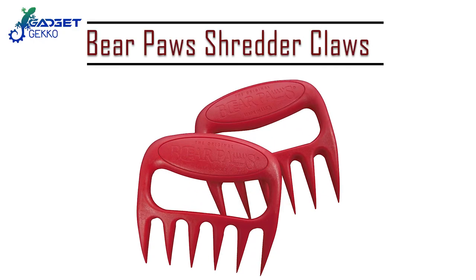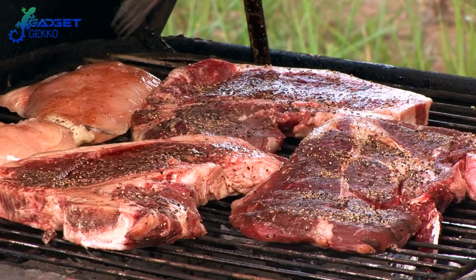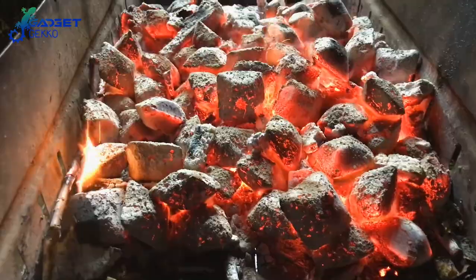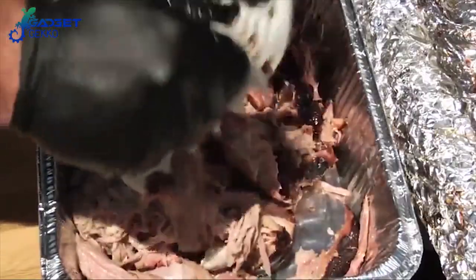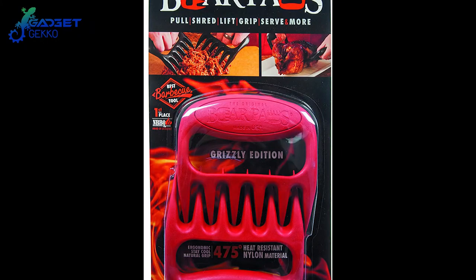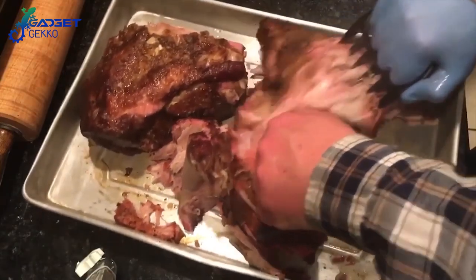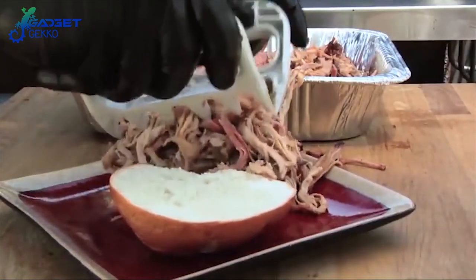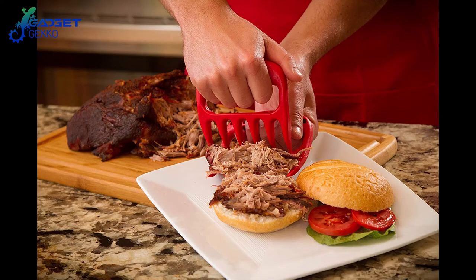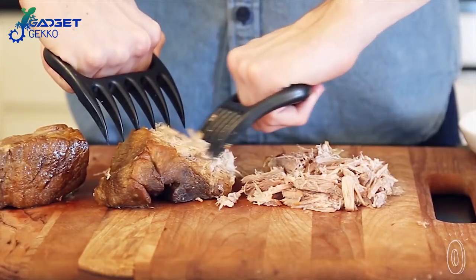Number 1: Bear Paws Shredder Claws. Does barbecuing bring out your animal side? Do you consider forks and knives a bit too civilized for the cooking craftsmanship happening in your barrel of burning briquettes? The original Bear Paws Shredder Claws are the answer to perfectly shredded meat without the mess and headache of those silly forks and knives. Easily grasp and shred beef, chicken, pork, and more with the ultra-sharp Bear Paws. They make excellent turkey lifters too. The unique design gives you a perfect handhold for safely managing the super-sharp shredding blades. Bear Paws are made with BPA-free nylon and are heat-resistant up to 475 degrees — release your animal instincts and shred your meat with the original Bear Paws.